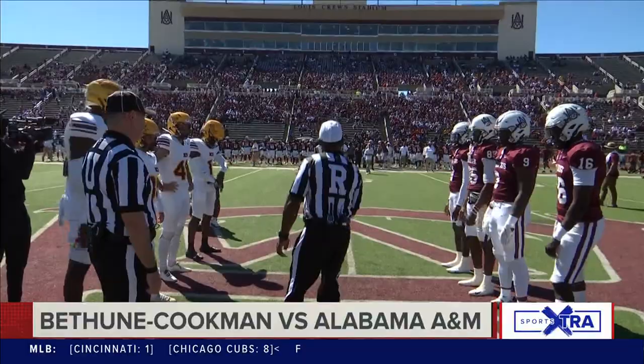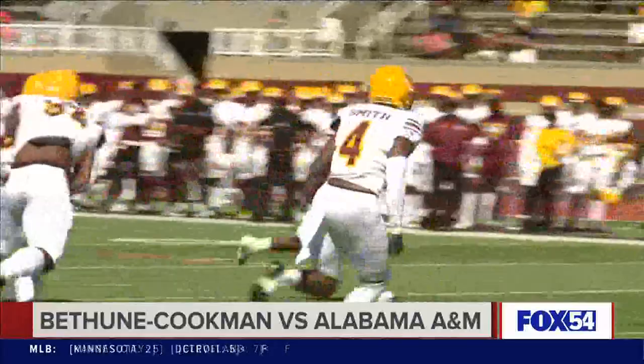Oh and four — that was the Alabama A&M record going into Saturday's game with Bethune Cookman. Connell Manor told us earlier this week that homecoming was a must-win for his squad and for the fans. Nearly 19,000 fans came out to watch Alabama A&M take on Bethune Cookman. We'll pick things up in the first quarter.